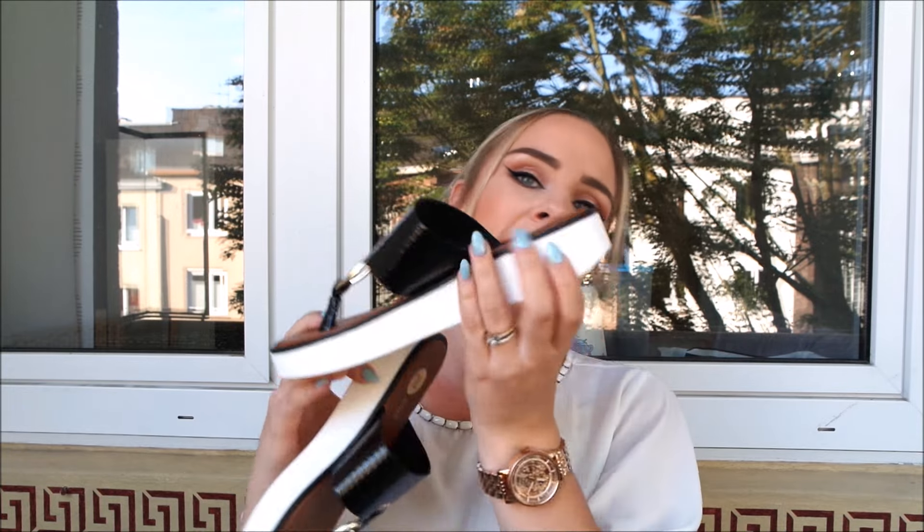I didn't realise I'd ordered this much stuff — whoopsy daisy! But you've got to treat yourself when you work hard. The last things I'm going to show you are the shoes. I really needed some — I broke my wedges in Gran Canaria, I broke my gold sandals in Rome, and my Converse are on their last legs. The first pair are sandals from River Island, bought through ASOS. I really like the platform on them — it gives me a little bit of height — and the gold detailing at the front. Trying one on now... ooh, comfy!